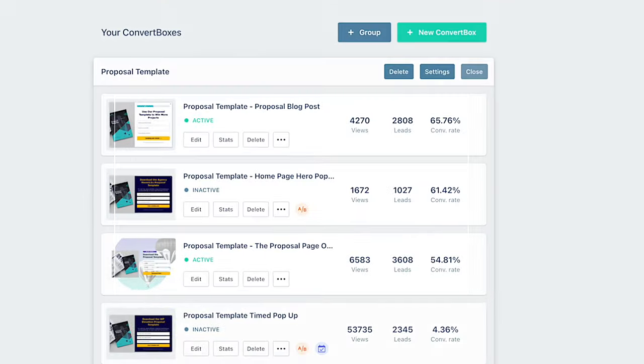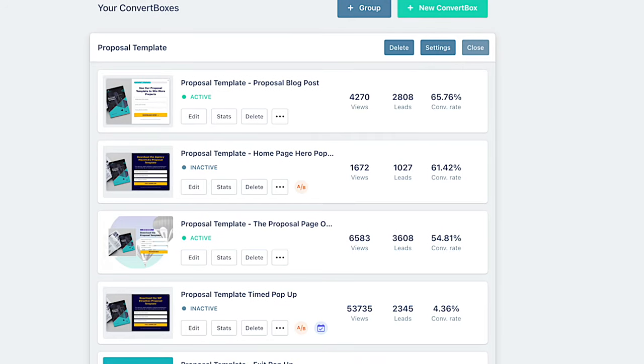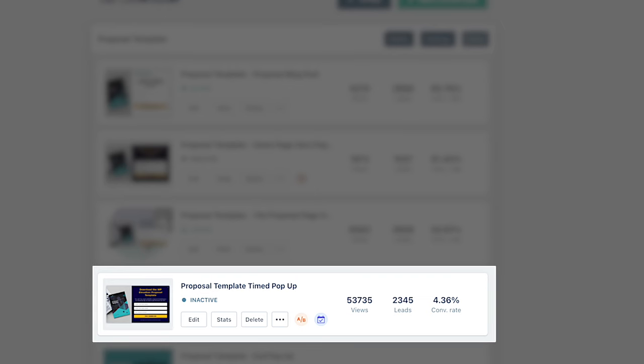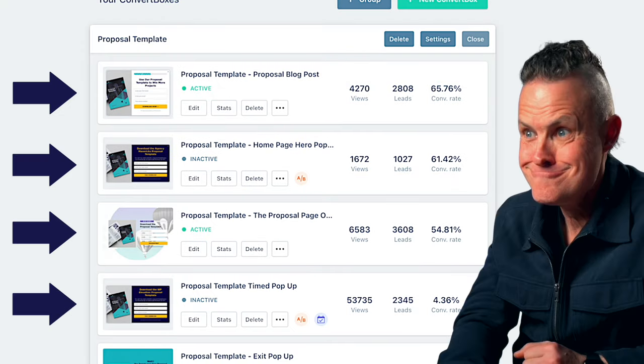So how do we apply micro-commitment and behavioral congruence to our website? Put your opt-in forms in a pop-up that gets triggered when a button is clicked. Look what happens when you make this subtle change: these opt-in forms are all converting at over 50%, and some up to 65%. 65% of people who click the button that kicks open this pop-up continue on to fill in the form and download our free proposal template. Compare that with a 4.36% conversion rate of the same pop-up shown after they've been on the site for seven seconds without clicking a button — with the identical form and the same offer. Now 4.36% is still pretty good and has generated over 2,300 leads, so happy days.